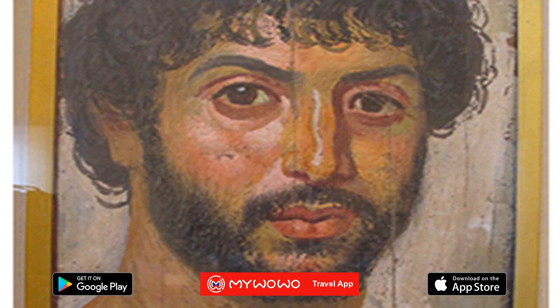The importance of these portraits lies not only in their marked realism, but also in the fact that they are among the best preserved examples of ancient painting. These portraits of rare beauty were placed on mummies between 100 and 300 AD, when Egypt was under Roman rule.